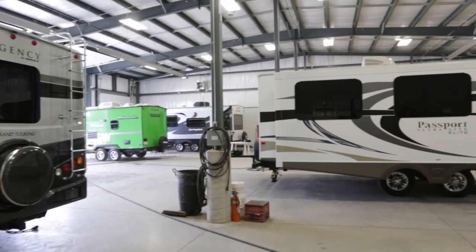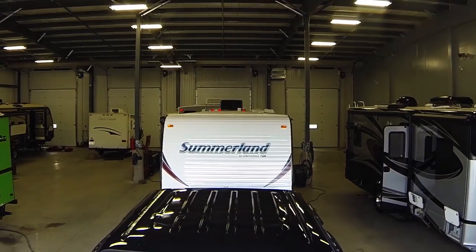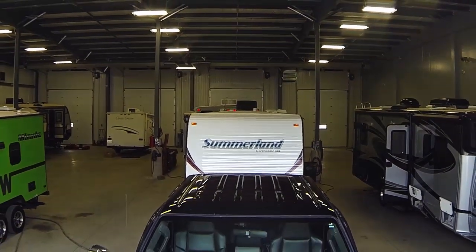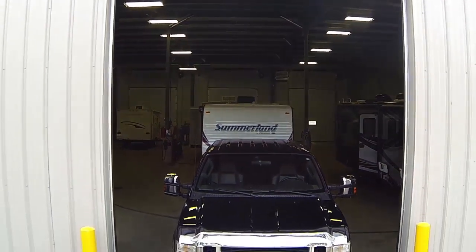Our new shop is 90 feet wide, so what that allows us to do is bring a customer's unit in, do their orientation on it, bring their vehicle in, do their hitch work on it, and they literally drive away with their new unit.